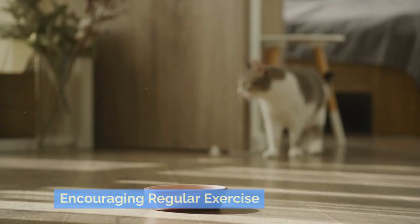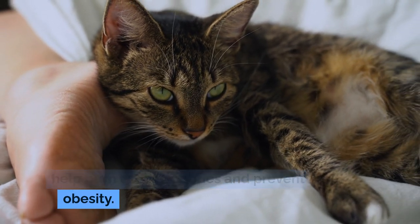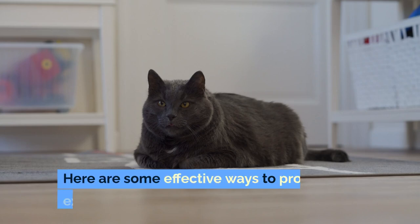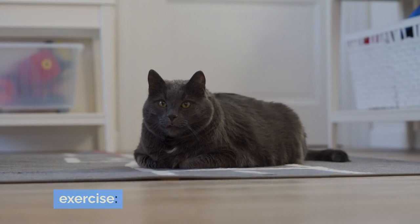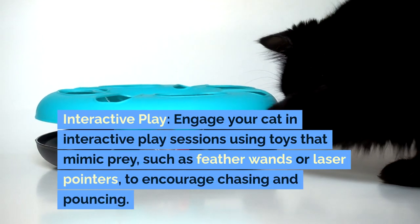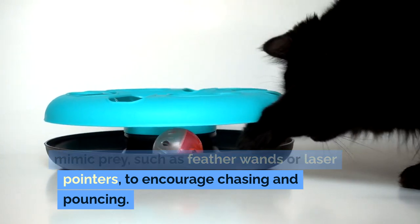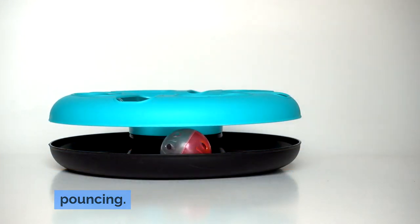Encouraging regular exercise: increasing your cat's physical activity can help burn excess calories and prevent obesity. Here are some effective ways to promote exercise. Interactive play: engage your cat in interactive play sessions using toys that mimic prey, such as feather wands or laser pointers, to encourage chasing and pouncing.